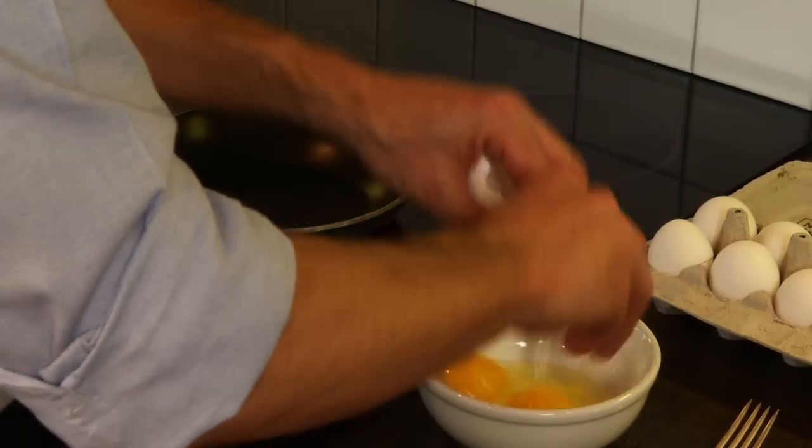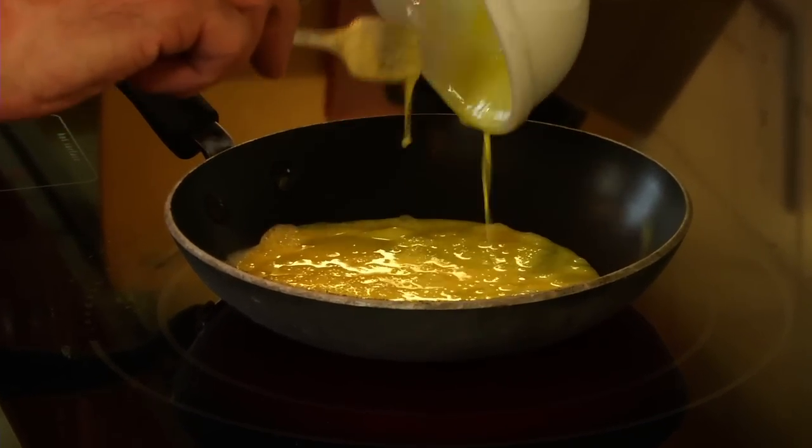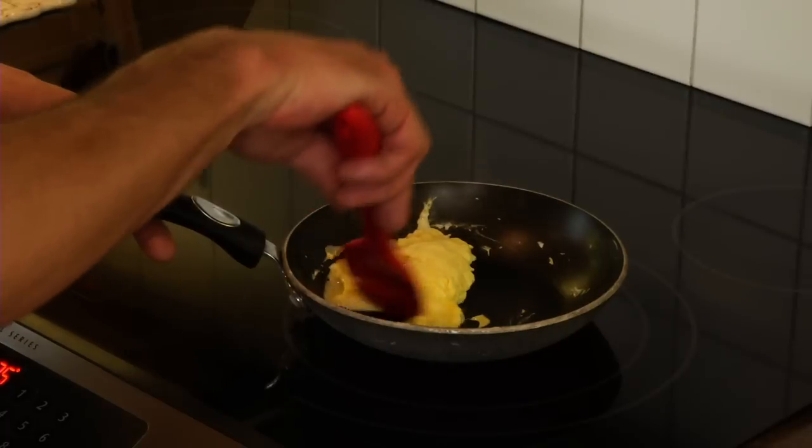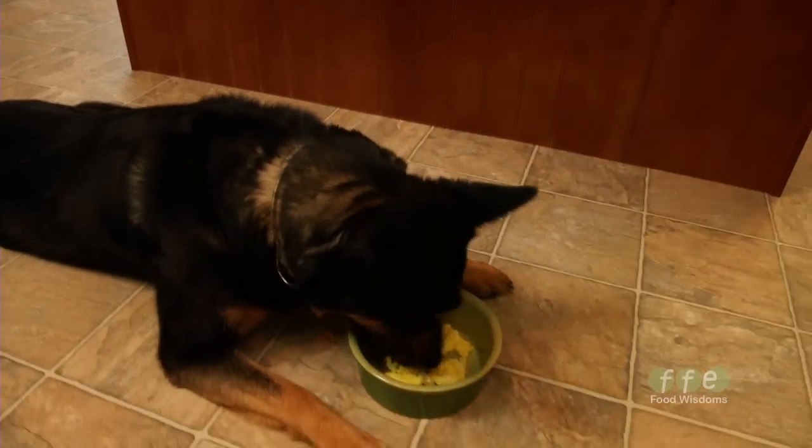I like to use eggs as one of my primary sources. A scrambled egg is quick and easy — it has everything inside that shell that is necessary to form a baby chick, so it can form a lot of powerful things in your dog's body.